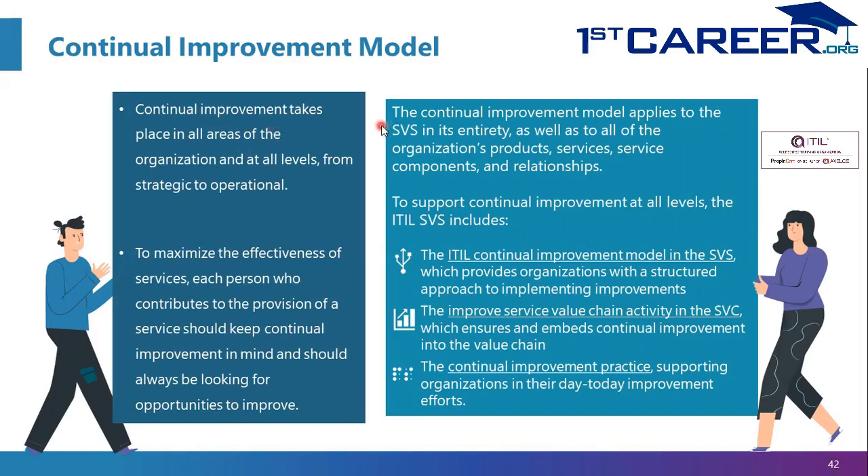This Continual Improvement model applies to the SVS entirely, meaning you could improve the SVS itself or any of its elements such as the Principles, the Practices, the Service Value Chain, and Governance — as well as the way of improvement itself. You can also improve Products, Services, Service Components, and Relationships. Improvement may occur at any level.